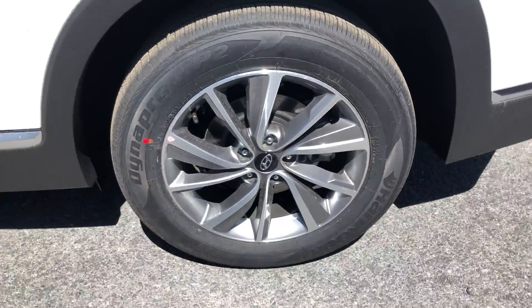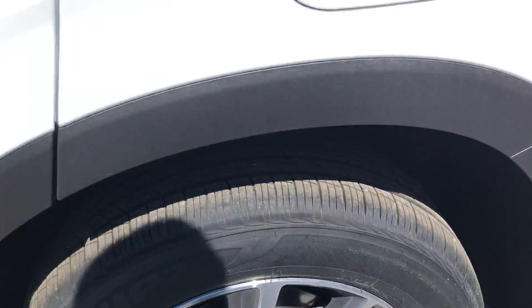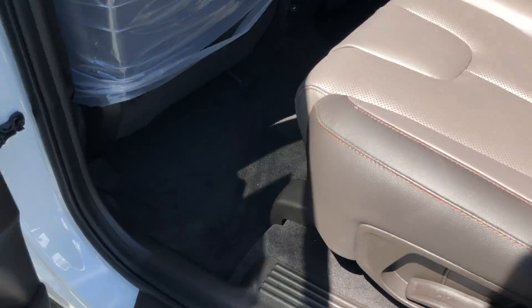Nice big alloy wheels with the Hyundai logo on the rim. Nice charcoal gray interior with the orange stitching. Nice big panoramic sunroof. Beautiful looking vehicle with very comfy seats.